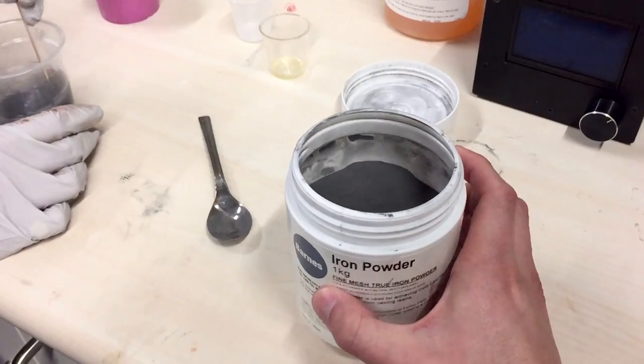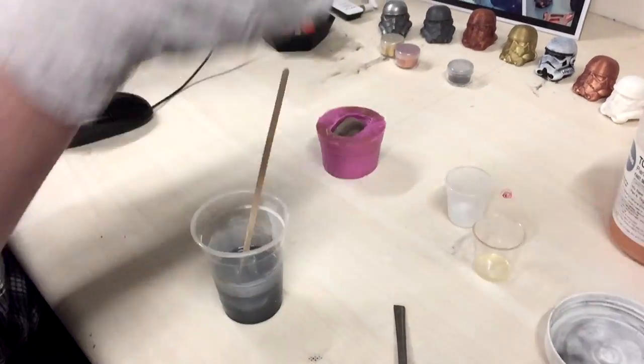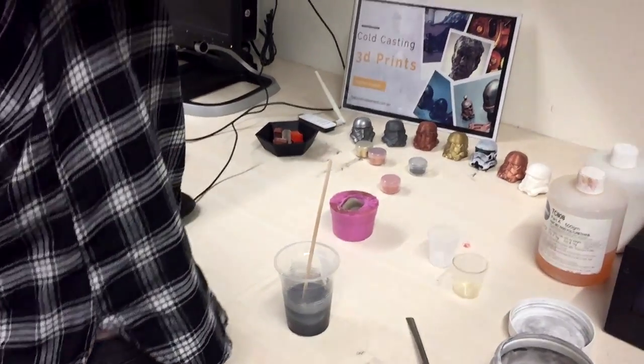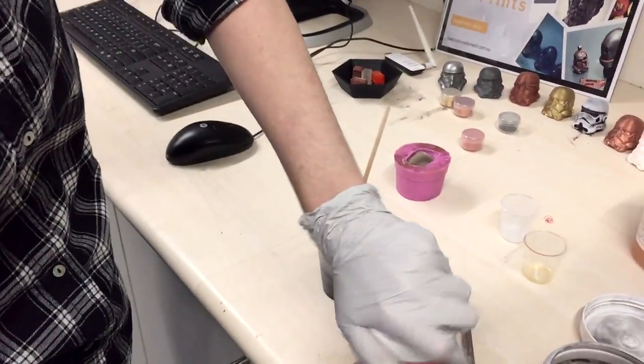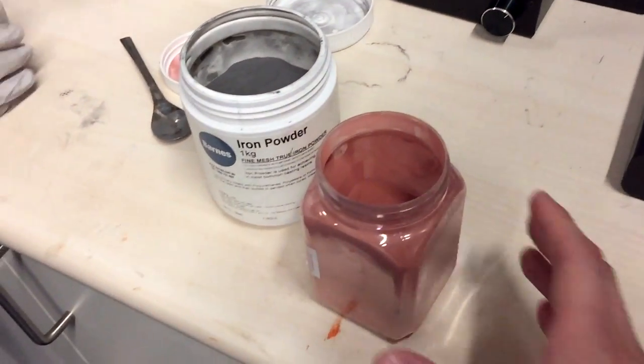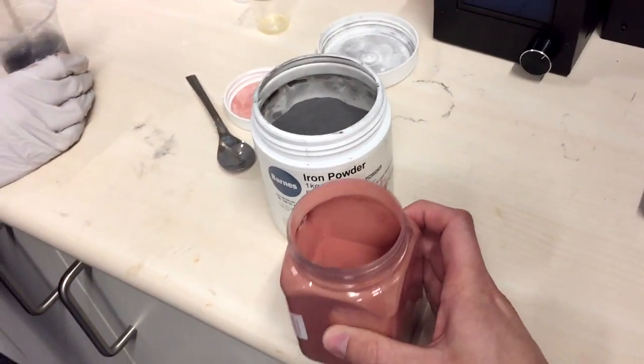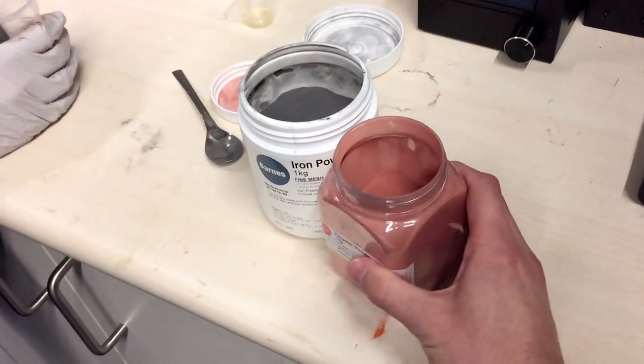Oh, and you can probably rust up the iron powder too. You can, yeah. So there's also another powder — solid copper powder — we've actually got a big tub of it. And you can actually oxidize that, so you get like the Statue of Liberty effect. It oxidizes greeny-blue.